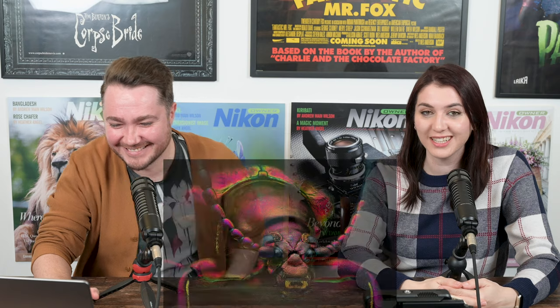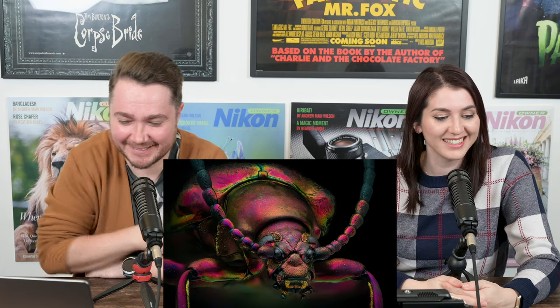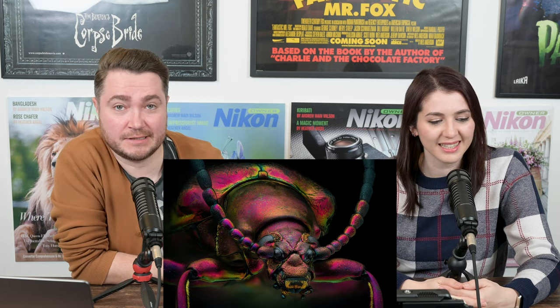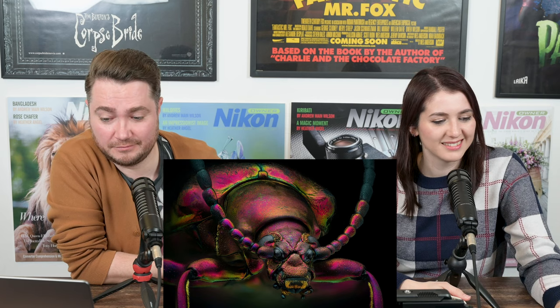We're showing you a picture of a frog-legged leaf beetle by Yosef Al-Habshi, taken for the Nikon Small World 2022 photomicrography competition. This creature is absolutely terrifying — you do not want to mess with it, and it lives in gardens right next to you. So next time you see one, run!